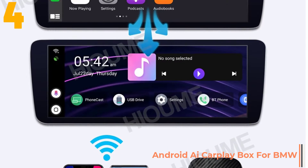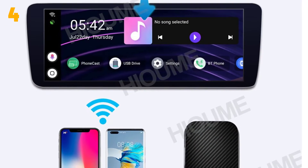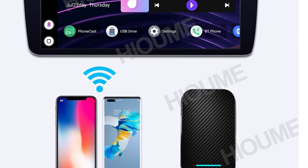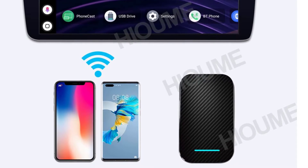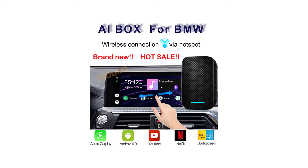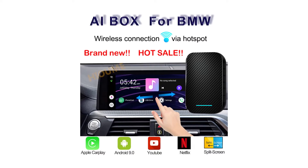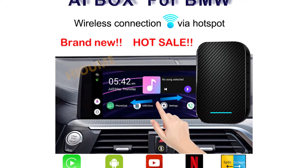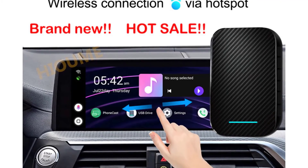Specifications: Brand name: EU. Max external memory: 32G. Operating system: Android. RAM: 4GB. Material type: Metal plus ABS. Item weight: 2 kg. Voltage: 5 volts. Item size: 105 mm x 65 mm x 25 mm. ROM: 32G. Interface: USB.